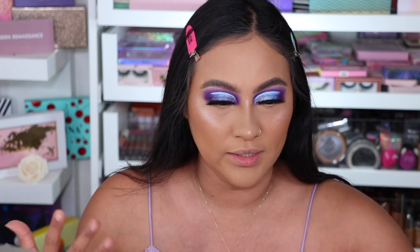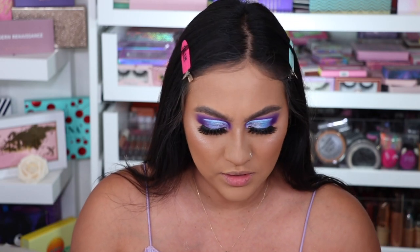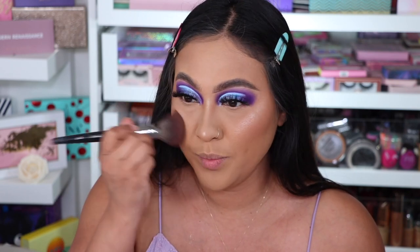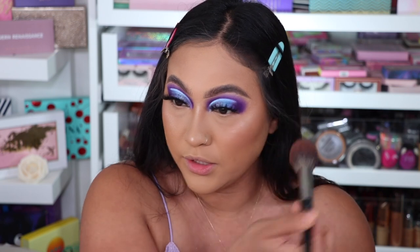For tanner skin like mine, it looks okay — the only thing is it is really light. So what I'm going to do is apply blush on top just to make it blend better. Now that I've blended it out with my blush brush, it looks way better. It was looking a little icy but now we've toned it down and it looks really, really nice.